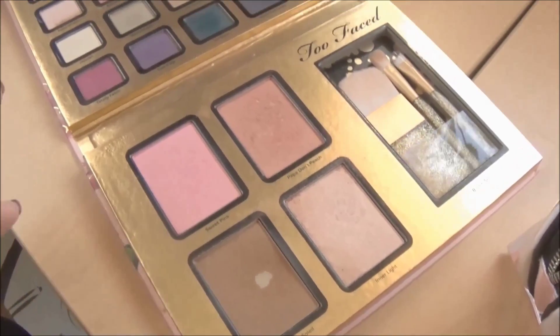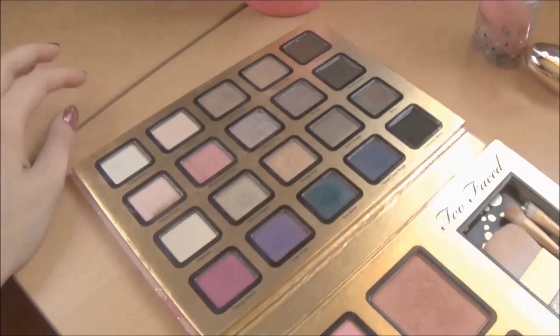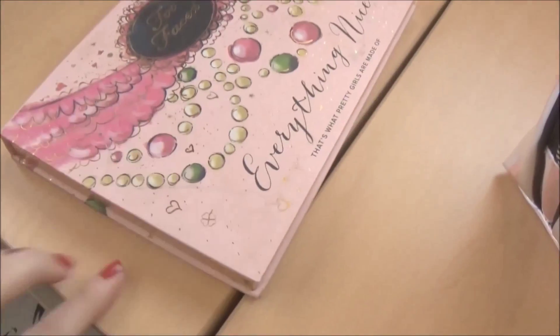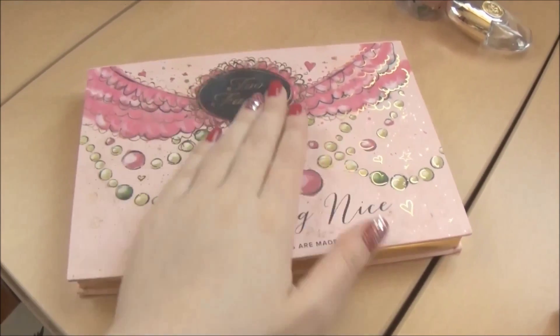For brows, I'm going to bring the Gimme Brow Gel from Benefit and also this one by Maybelline, which has a small spoolie so you don't need anything extra just for the brows. I also like to bring a highlighter. I have two: one is a darker shade and the other is the Rockateur by Benefit, which is a nice peachy rosy color, great for everyday use.